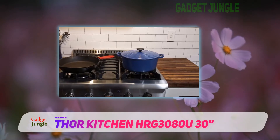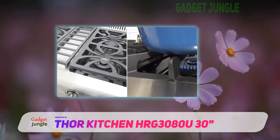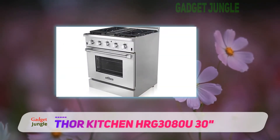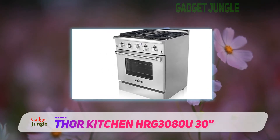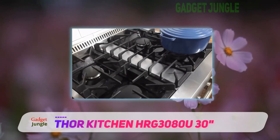The 4 BTU burners set into the cast iron range are designed to suit a number of cooking needs. There is plenty of space on the range to cook several different dishes at the same time. If you like to get busy in the kitchen and have several hungry mouths to feed, this range will rise to the occasion.